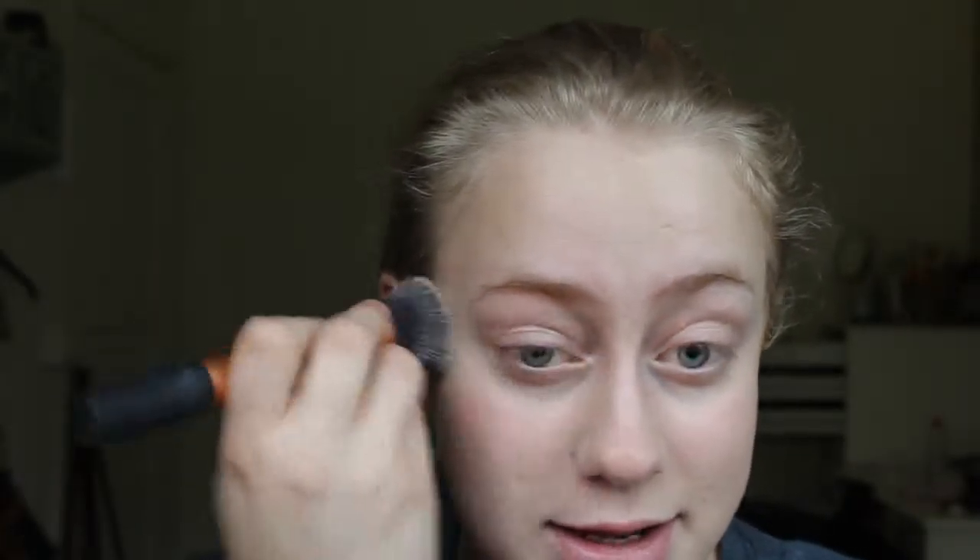I think it's like a $50 foundation or something like that, and I bought this when I was in the States last summer, and I haven't really worn it until recently. I also find I can't build this foundation at all — it literally just doesn't build on my skin. I don't know if that's because maybe it doesn't work well with my skin, or if that's just the way it is.